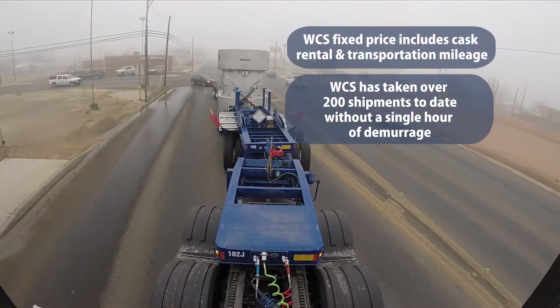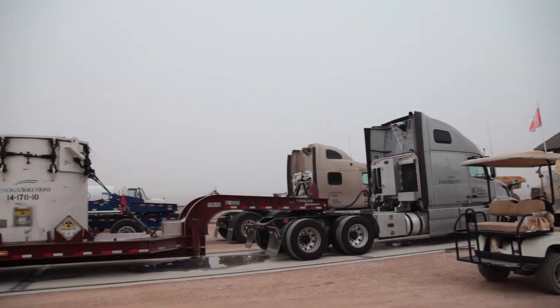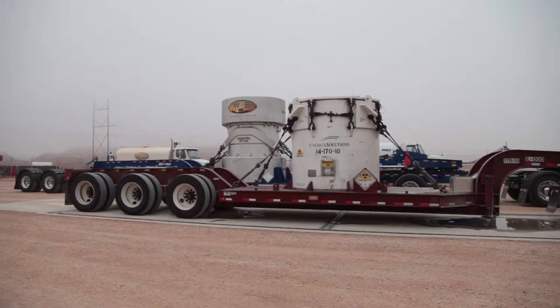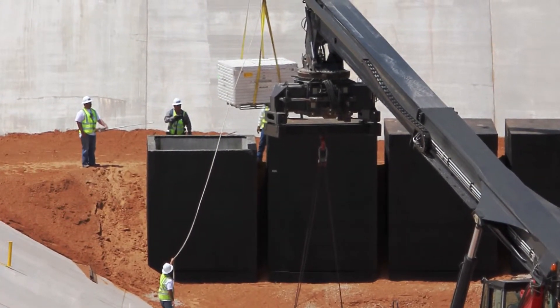To date, WCS has accepted over 200 cask shipments without a single incident or lost hour to demurrage. Shipping to WCS is the best way to take full advantage of the low risk of direct disposal, our robust facility — which has set new international standards for disposal excellence — and fixed price transportation services.